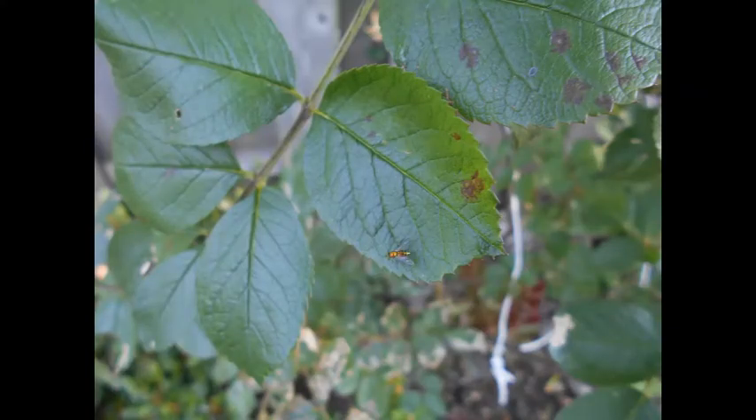Thrips are small brown insects that feed on the inside of flowers. They are attracted to yellow or light-colored roses and come out during the summer when it's warm. Treatment entails using orthene, malathion, or insecticidal soap, but these usually don't work well.